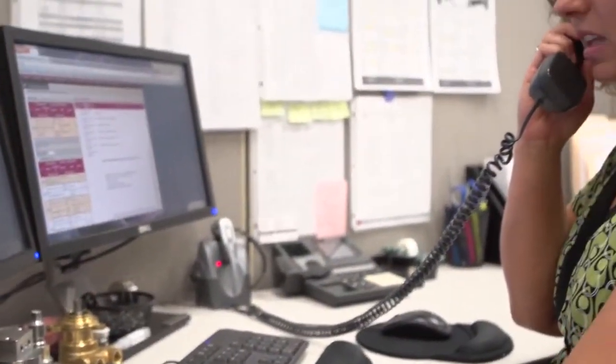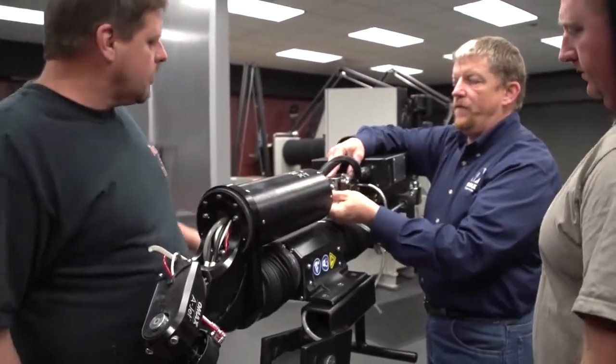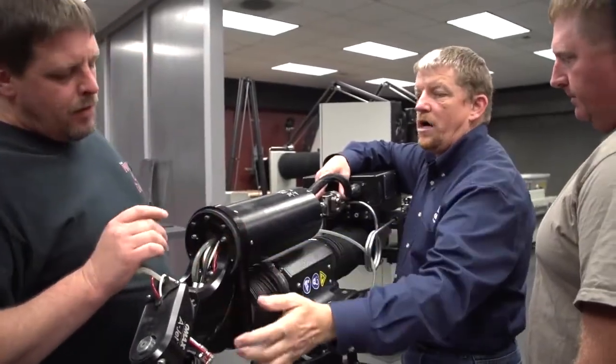OMAX has the largest network for service and support in the industry, with field technicians around the world for on-site service. In addition, OMAX has extensive online support. We offer training here at our corporate facility or worldwide at your location.